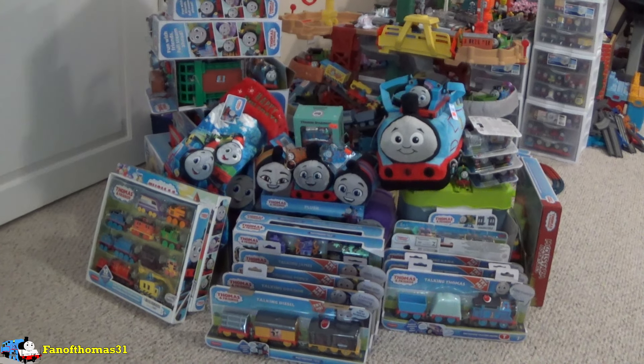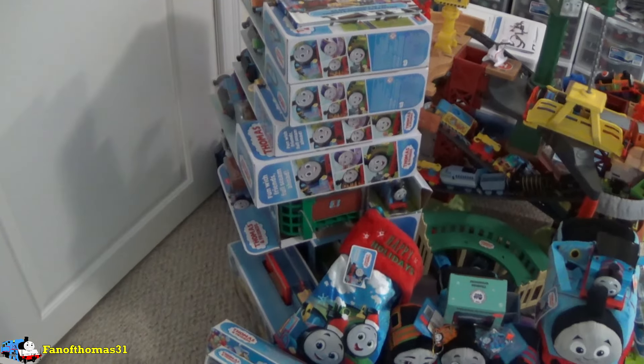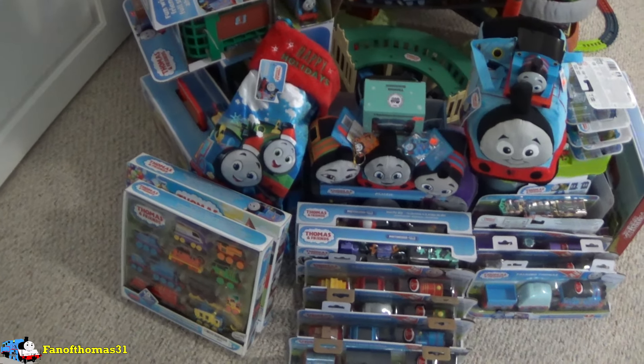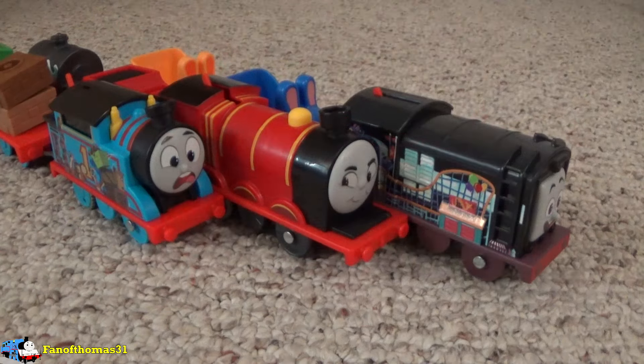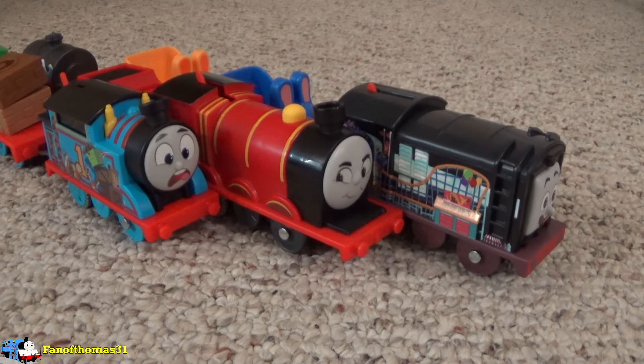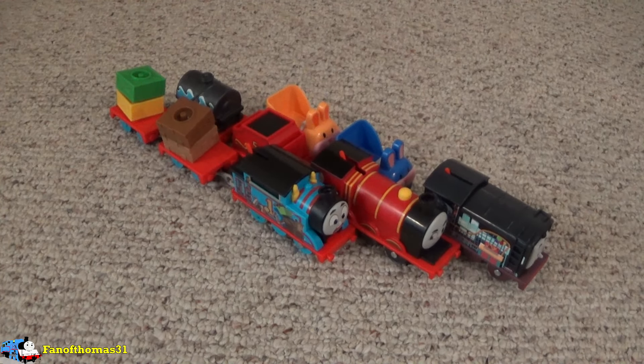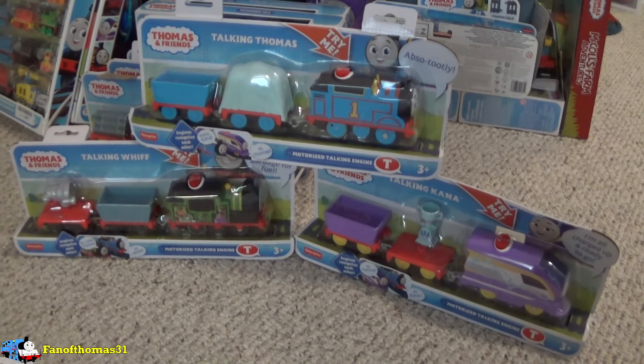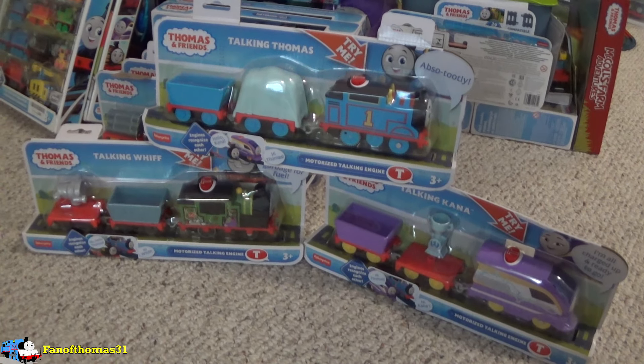Hello everyone, I'm fanofthomas31. Welcome back to my All Engines Go Review series where I review All Engines Go items. In the last episode, I reviewed a set of three motorized trains. In this episode, by popular vote once again, I'll be reviewing three more. But unlike the last ones, these trains have a lot to say. So let's get into them and listen in.